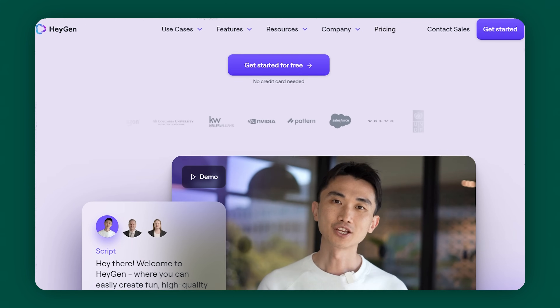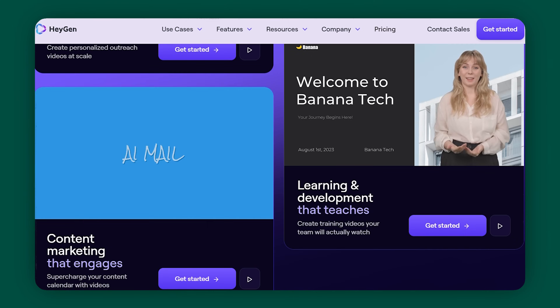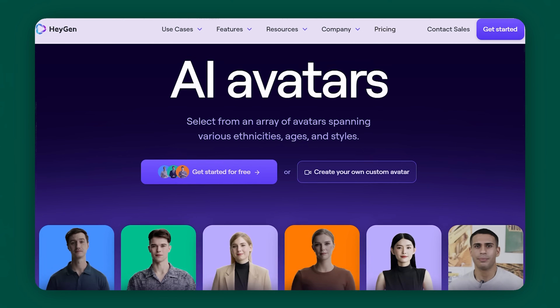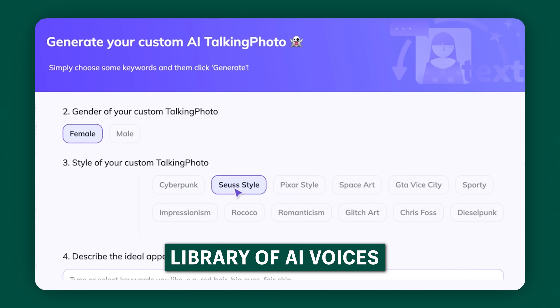Number three — do you want to be a YouTuber or TikToker but don't want to show your face? Do you want to create sales outreach videos that look professional? Do you want to create training videos your team will actually watch? You can conquer all these tasks with HeyGen.com. HeyGen is an AI-powered video creation platform that allows users to create studio-quality videos with AI-generated avatars and voices. It's easy to use and does not require a large learning curve. Let's take a look at a sample.